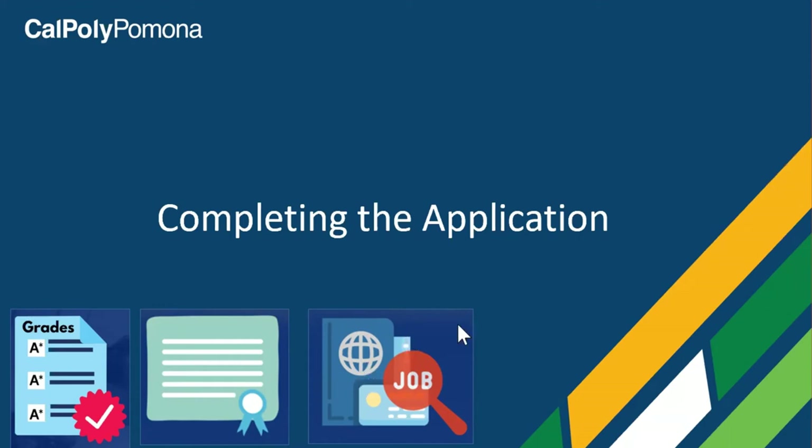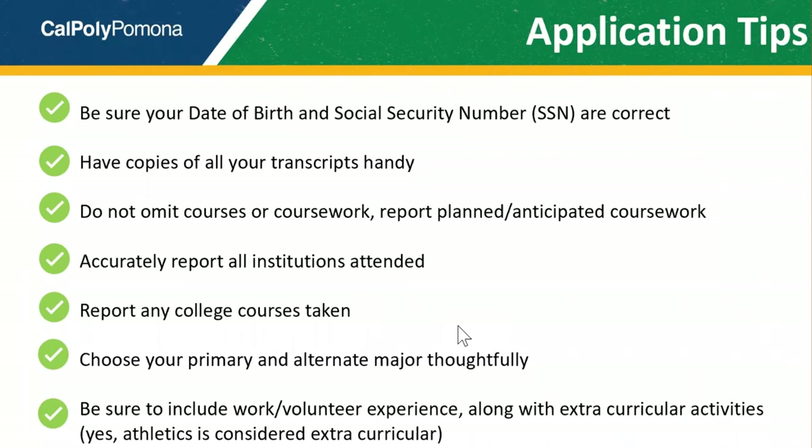Here are a few tips to help you through the application. Be sure that your birth date and social security number are accurate. If you are applying for financial aid, your FAFSA — or Free Application for Federal Student Aid — is tracked based on your social security number. If the numbers on your application and on your FAFSA don't match up, we cannot process your financial aid.